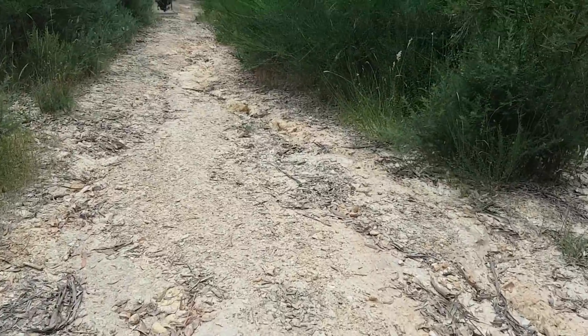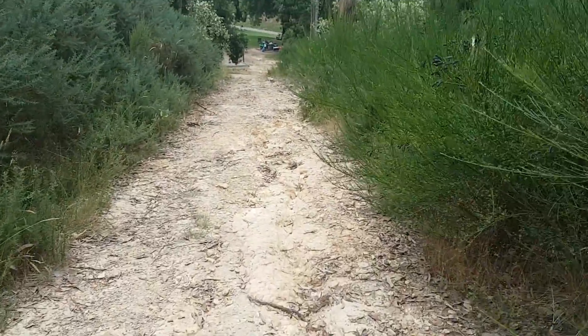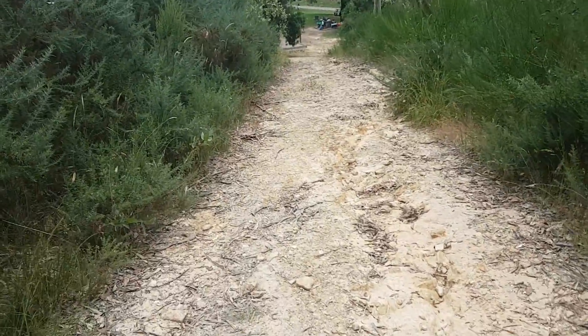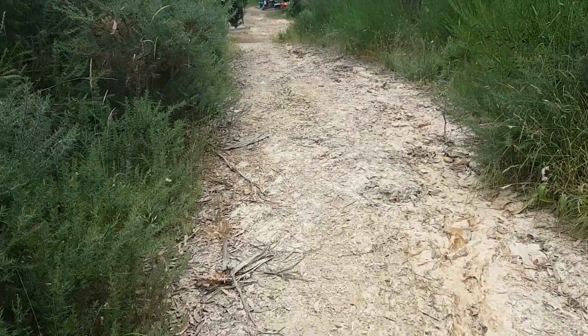And the story continues with overgrowth occurring as well. And as luck would have it, the least eroded part of the track brings you up against the very prickly, nasty gorse.